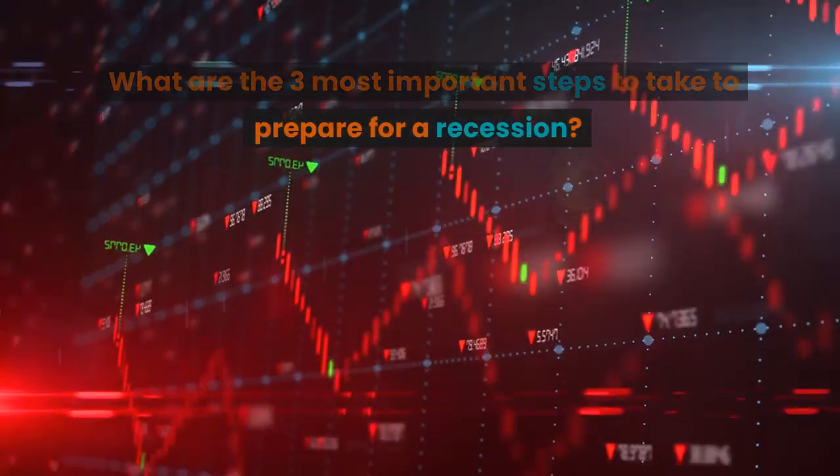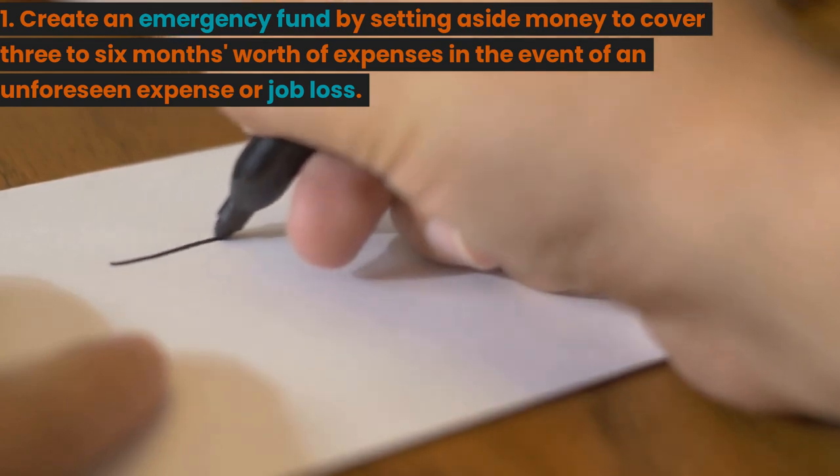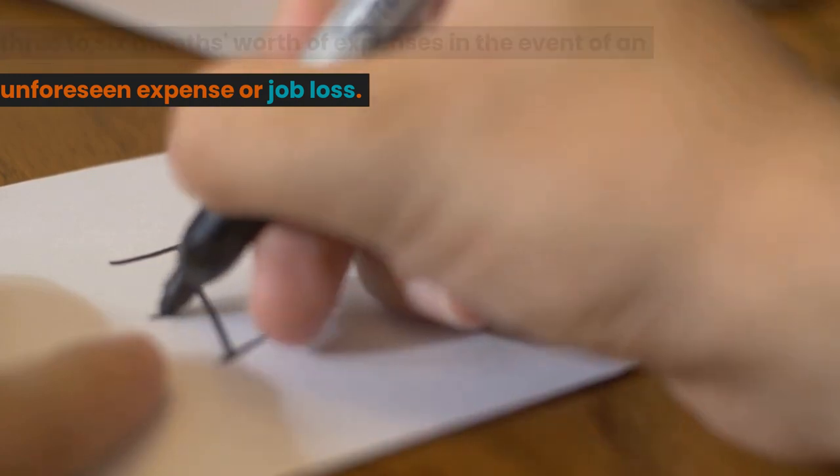What are the three most important steps to take to prepare for a recession? 1. Create an emergency fund by setting aside money to cover three to six months worth of expenses in the event of an unforeseen expense or job loss.